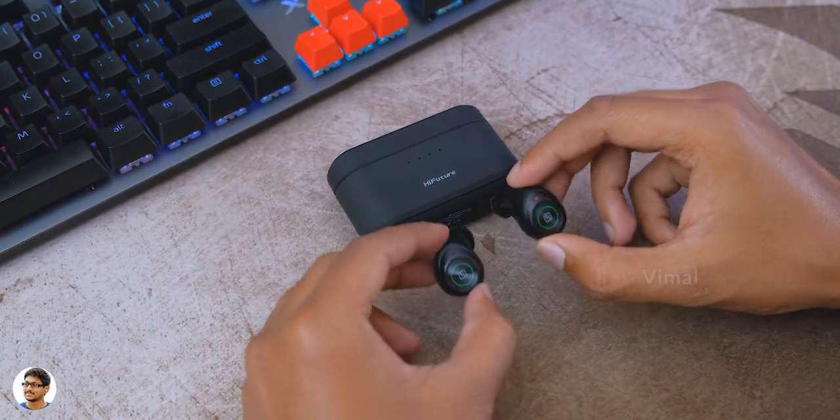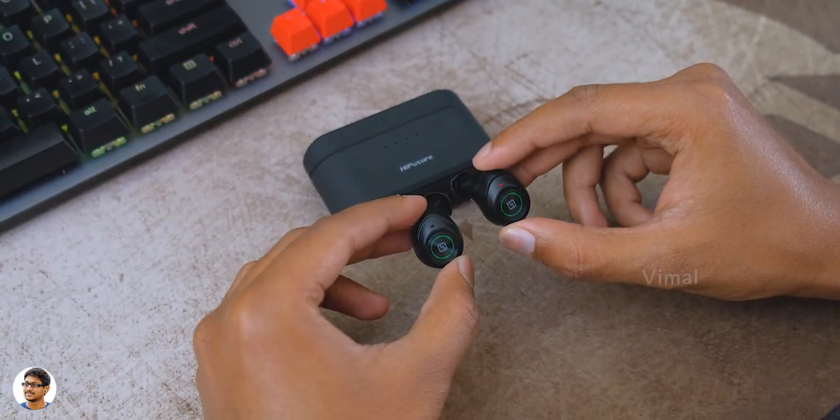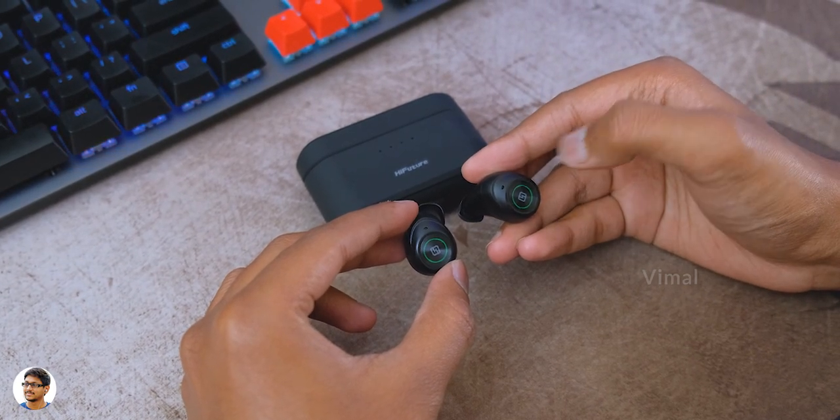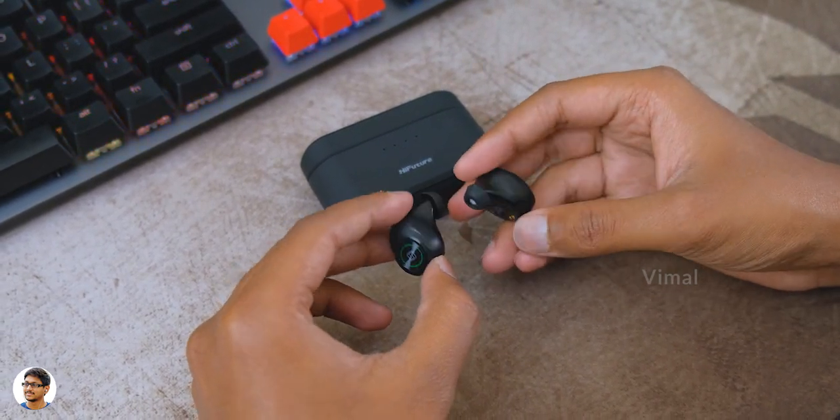The audio output was also loud and satisfactory. Not to forget, they also come with a built-in microphone and the mic quality was decently good during call conversations. The touch controls were working fine — you can play/pause music, skip tracks, and even answer and reject calls.